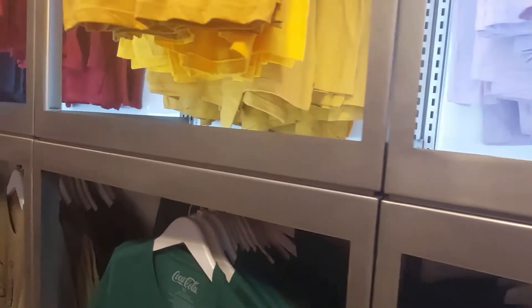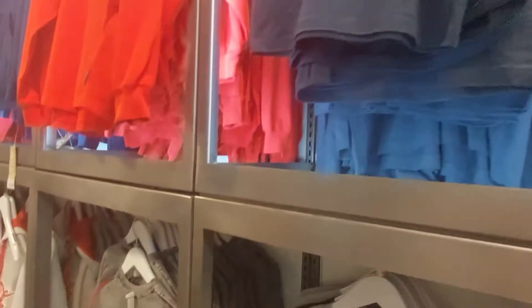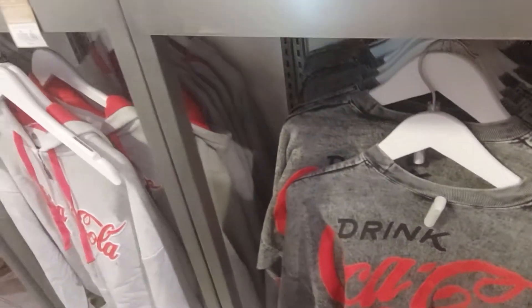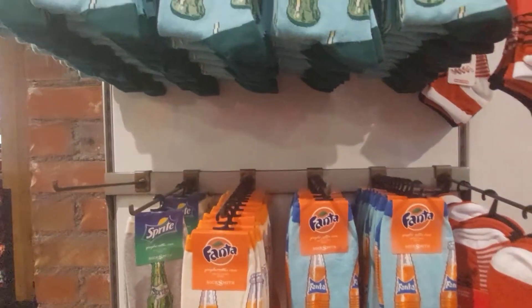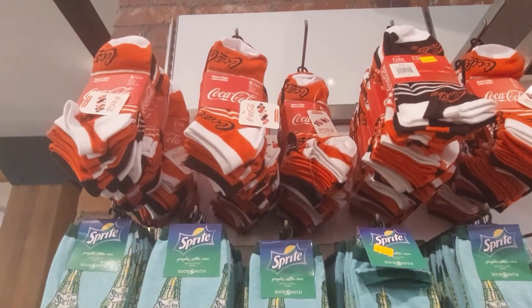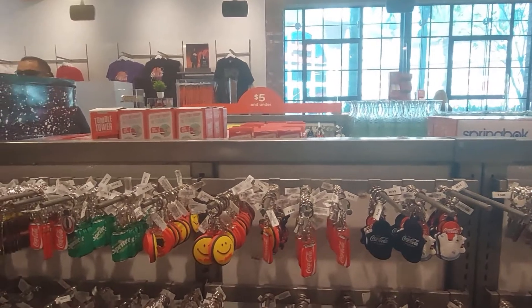Purple Fanta! Oh, this is cool — I kind of like this material, it's nice. Coca-Cola socks — I like these. Give me some Sprite socks! And nice keychains like crazy.